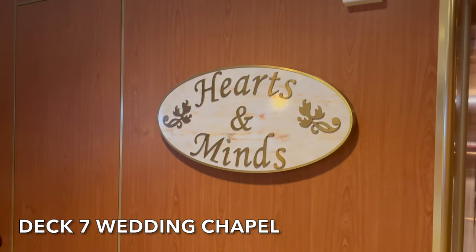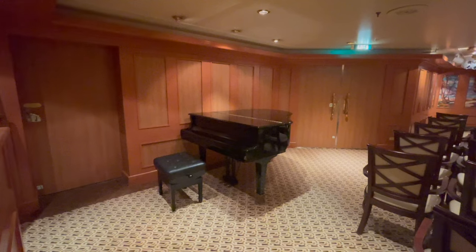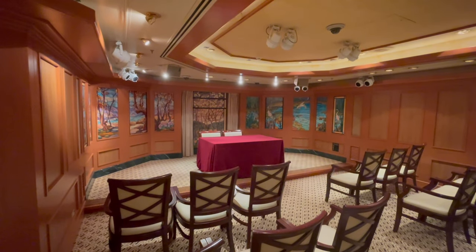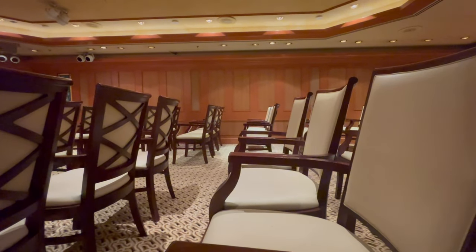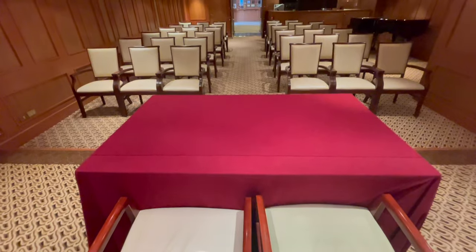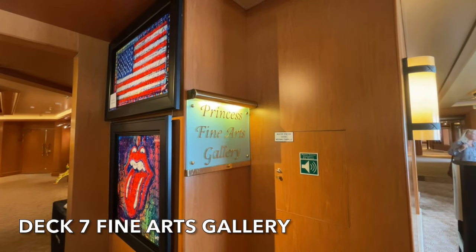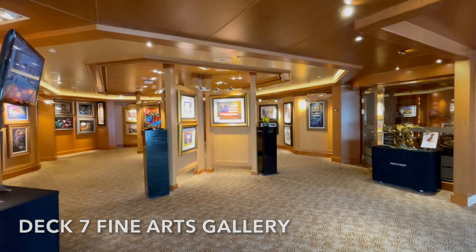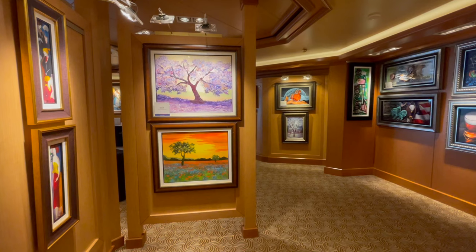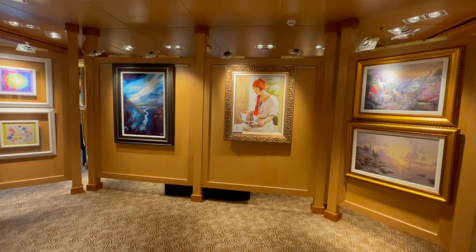On deck 7 you'll find the Wedding Chapel Hearts and Minds, a perfect location for those wishing to get married or for renewing their vows. Princess Cruises offer a variety of different celebration packages, though please be mindful that these all incur an additional charge. Deck 7 is also home to the Fine Arts Gallery, where you will have a chance to view an extensive selection of art. Look out for the art auctions during your cruise.